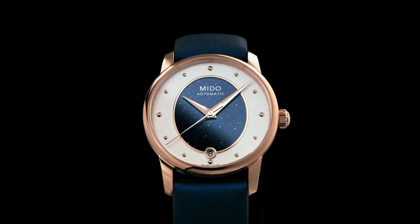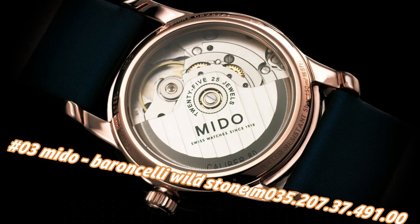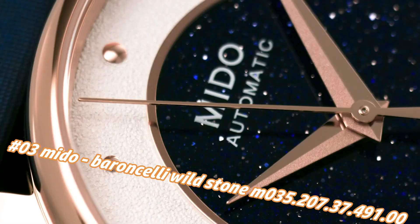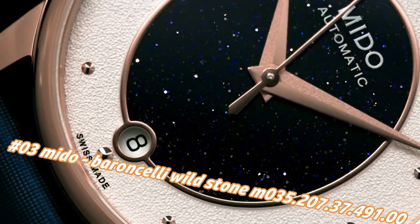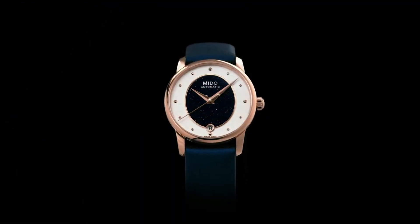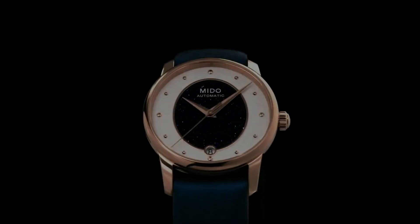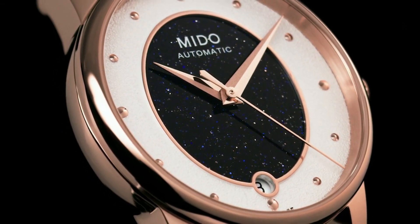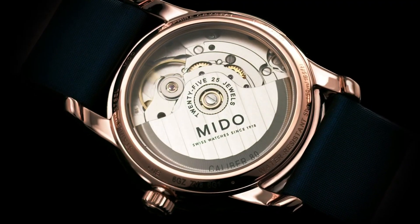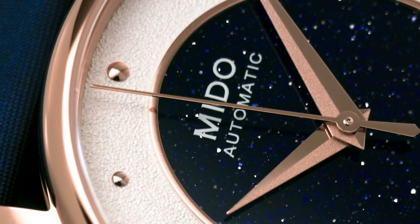Number three: Mido Baroncelli Wildstone M35.207.37.491. Price today is $1,110, but this will vary with time. Case shape: round, sapphire glass, analog display, folding clasp with push button. Case material: stainless steel, case diameter: 33mm, case height: 9.75mm. Strap material: leather, bracelet width: 20mm, bracelet color: blue, dial color: white, calendar function: date, weight: 50 grams, automatic movement.